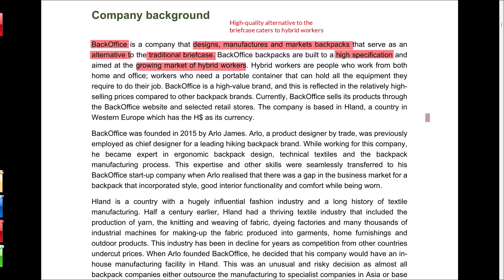Rather than reading through all the pre-scene, let's pick out the key points. BO offers a high-quality alternative to a briefcase specifically targeted at hybrid workers. By positioning their backpacks as a stylish alternative to a traditional briefcase, BO is directly targeting professionals who need both function and form. This market segment is looking for products that can bridge the gap between personal and professional life, and that is exactly what Back Office delivers. However, relying on a niche audience means the company needs to constantly innovate as more competitors enter the market.